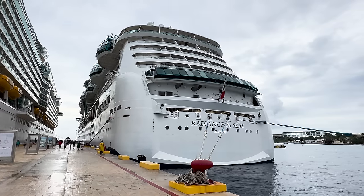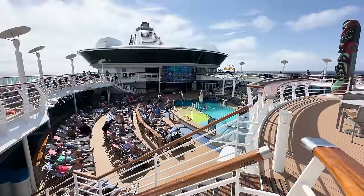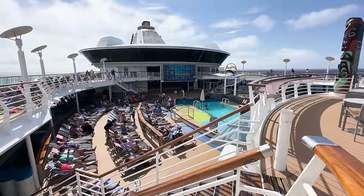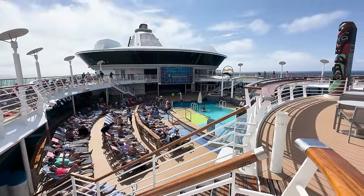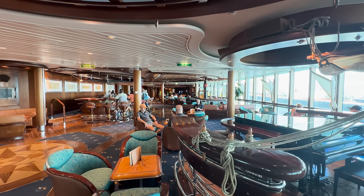Sometimes picking a cruise ship to sail on feels like picking your favorite child. You don't have one, but sometimes prefer one over the other for different reasons. It can be daunting to choose between different cruise ships for a vacation, and even I can sometimes find myself second-guessing that decision.